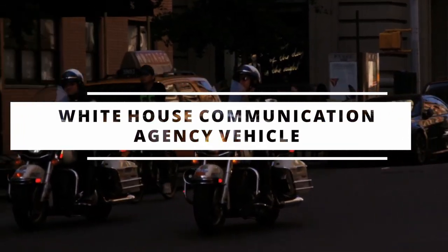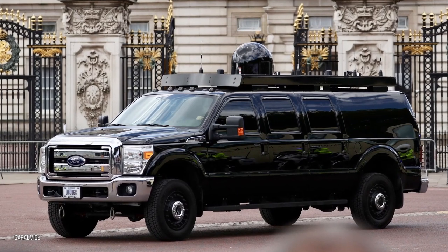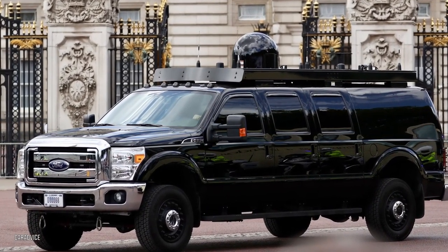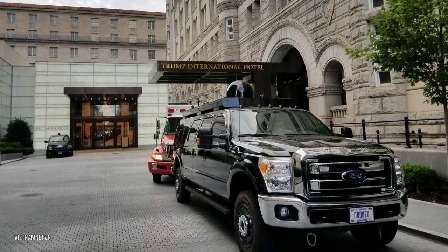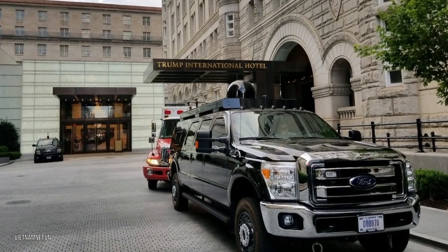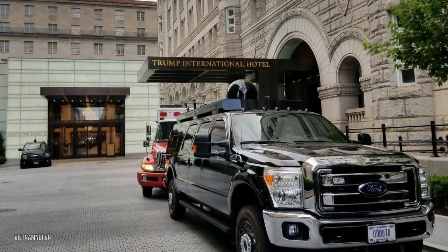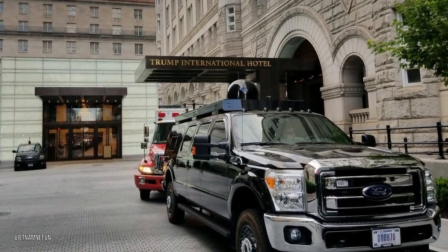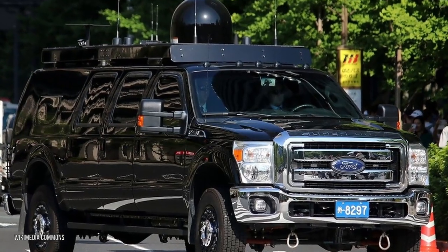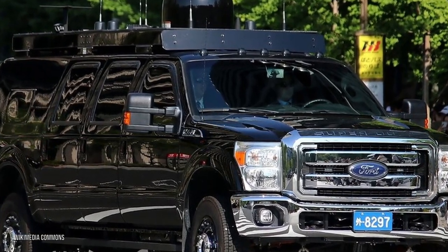The White House Communication Agency Vehicle is codenamed Roadrunner — a hulking Suburban with enough communication equipment and antennas to reach almost anyone on earth. It's one of the easiest to spot and looks like a rolling telecommunications tower. This vehicle provides secure, encrypted communication to the president and officials, enabling contact with virtually anyone in the convoy or around the world. It may also provide the communication facilities needed to respond to or order a nuclear weapon attack.